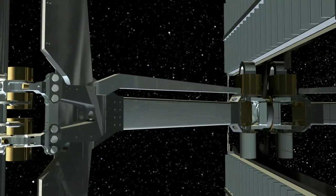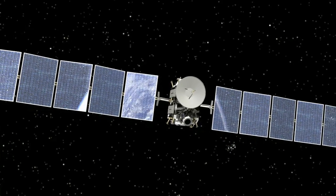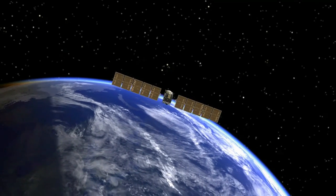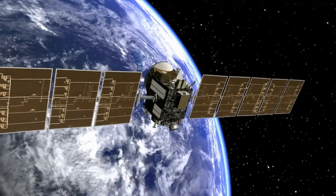This is the first spacecraft ever to orbit an object in the main asteroid belt, and it's the first spacecraft in more than 56 years of space exploration to plan to orbit any two solar system destinations. And a mission like this would be completely impossible without ion propulsion.